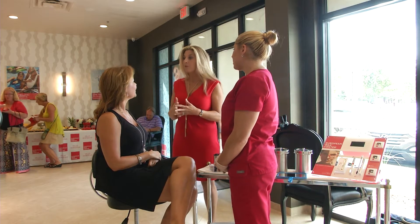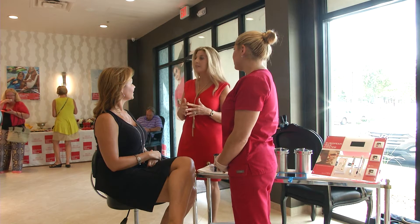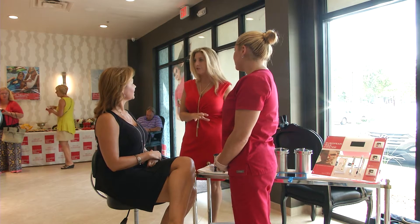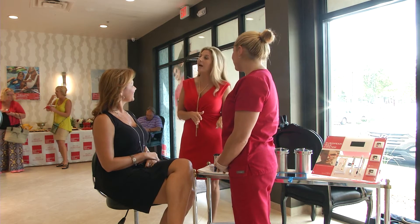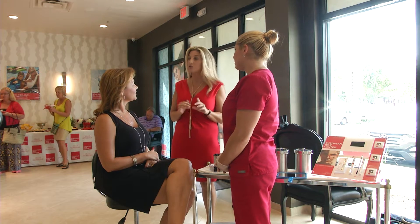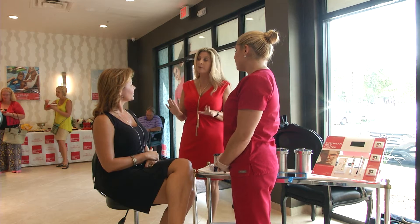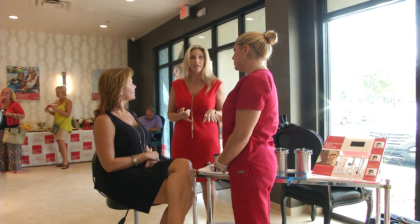So Natalie, this is the final step of what sets European Wax Center apart. After you've gotten your brows waxed, this is the brow consultation and powder fill-in that we do for each and every guest. Jody's going to actually select a color that works best, and we look at a few different things here at European Wax Center. We looked at your skin tone, your eye color, your hair color, and we established what color palette would work best for you in terms of emphasizing your eyes.